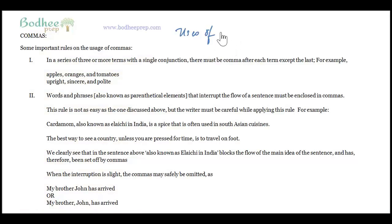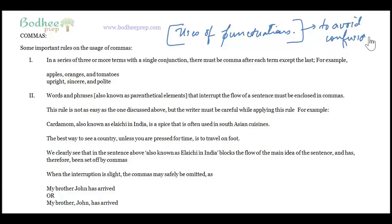In this video we are going to study some of the important uses of punctuation. Punctuations play a very important role in grammar, and the primary purpose of punctuation is to avoid confusion. We all know the use of exclamation mark, question mark, and full stop — we are not going to discuss these three because they are quite straightforward and need not be discussed in great detail.